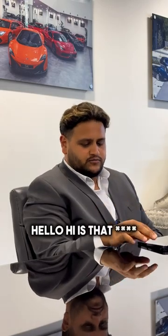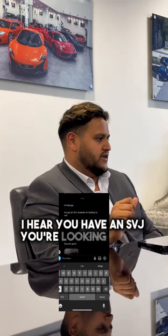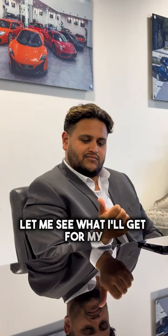Hello? Hi, is that... Yes. Thanks for reaching out over Instagram. I hear you have an SVJ you're looking to sell. Yeah, well I've seen your videos on the V12s and the SVs, so I thought let me see what I'd get for my SVJ.